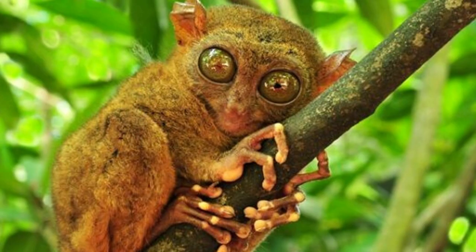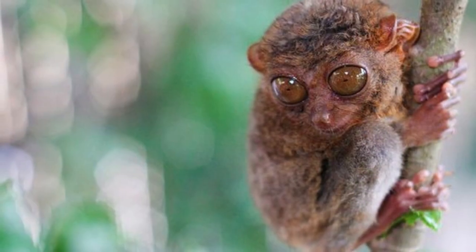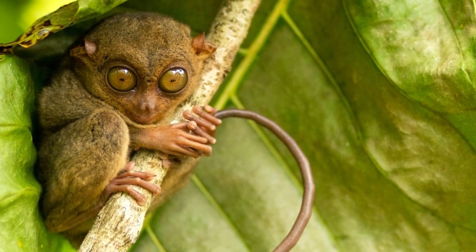They get their name from the extraordinarily elongated tarsal bones in their feet. While the tarsier's head and body are four to six inches in length,